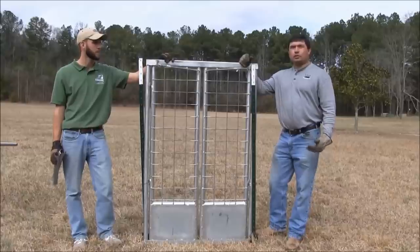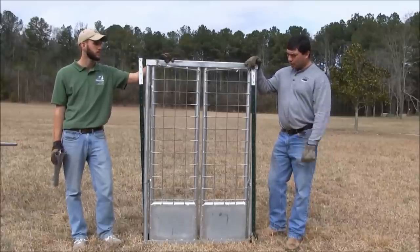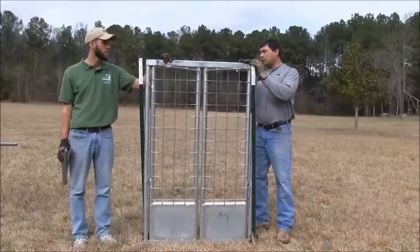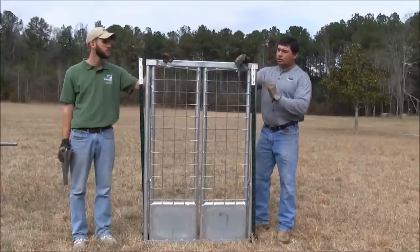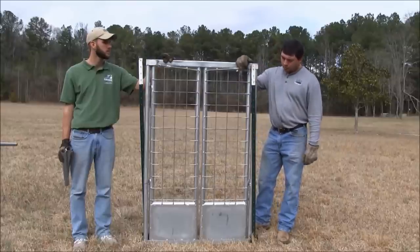These doors run anywhere from $250 to $500. You can have them made by local welders, or you can purchase them online. The door works in the general sense like every other door — once it sits it closes — but this one allows more pigs to push in. Again, this is called a saloon door.